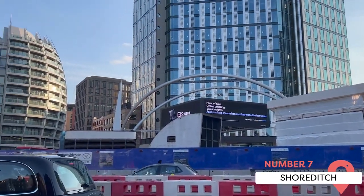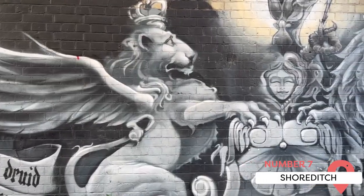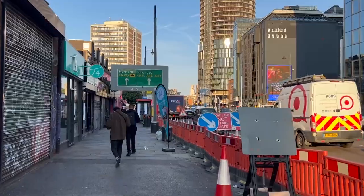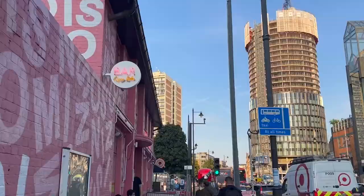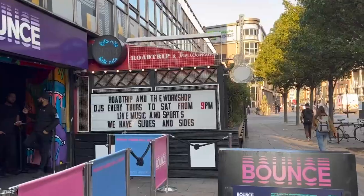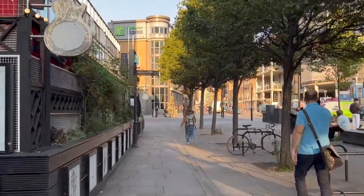Shoreditch, located in the east end of London, has become one of the city's trendiest neighborhoods. Shoreditch is renowned for its vibrant and ever-changing street art scene. The area is a living canvas, adorned with colorful murals, graffiti, and urban art. Take a stroll through the streets and alleys to discover awe-inspiring artworks by world-renowned street artists like Banksy, ROA, and STICK.